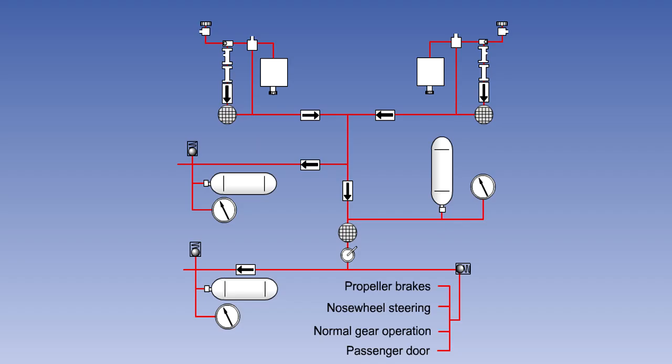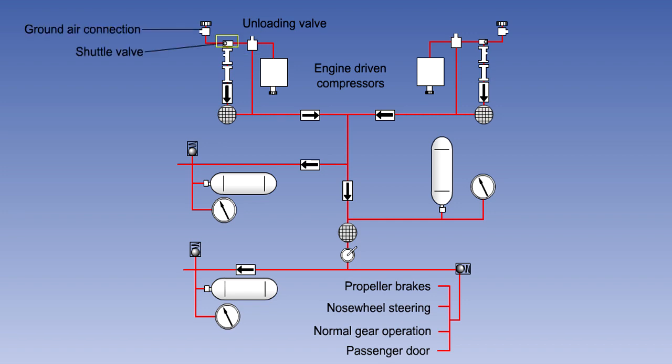The diagram shown depicts the high-pressure, closed-centre system used on the Fokker F-27. The two four-stage compressors are driven from the accessory gearboxes of the turboprop engines. The unloading valve ensures that the system pressure is maintained at 3,300 psi by dumping excess air overboard. A shuttle valve enables the system to be charged or operated from an external source.